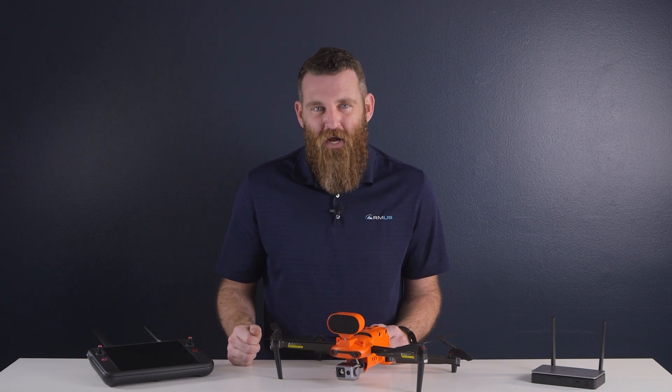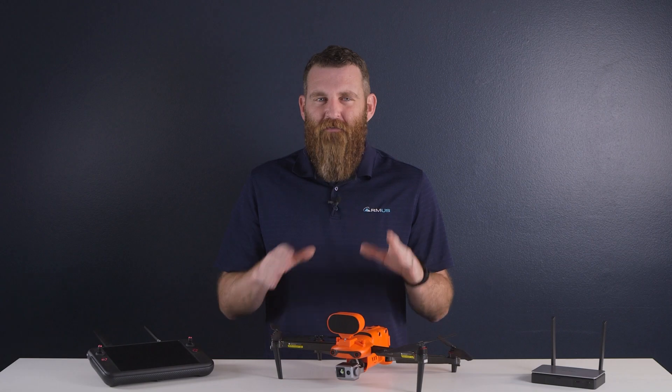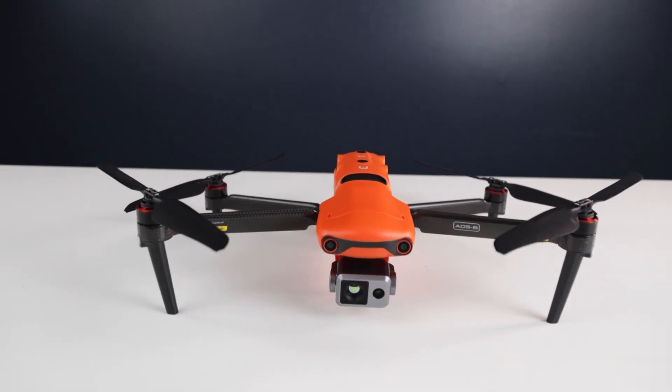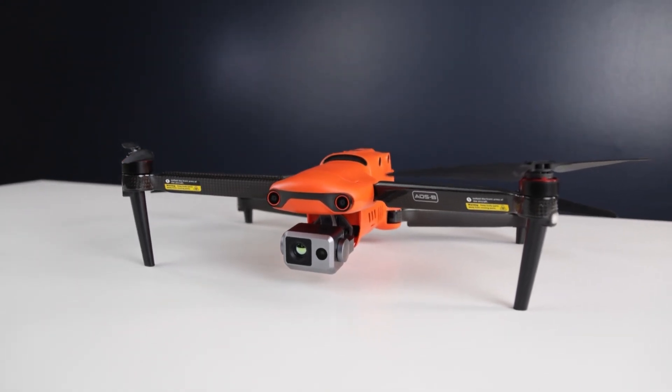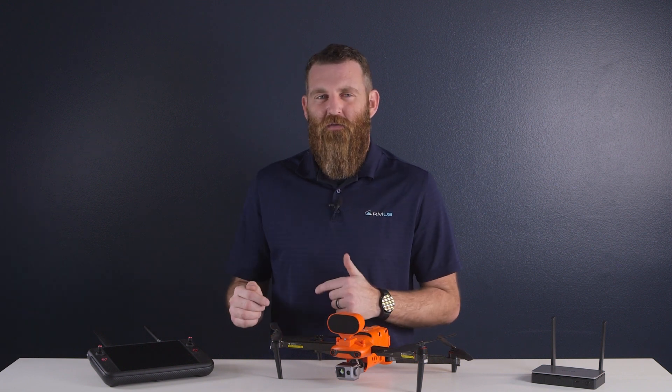So just to give a quick overview, the Autel Evo 2 Enterprise is the same basic form factor of every other aircraft in the Autel Evo 2 line. This foldable drone deploys easily and features a robust 360-degree obstacle avoidance system. But let's talk about the advantages of the Enterprise model.